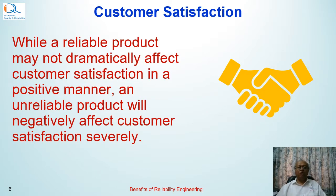Obviously, a reliable product means high customer satisfaction, and the other benefits emerge out of that. A satisfied customer means better market share, repeat business, and many other benefits.